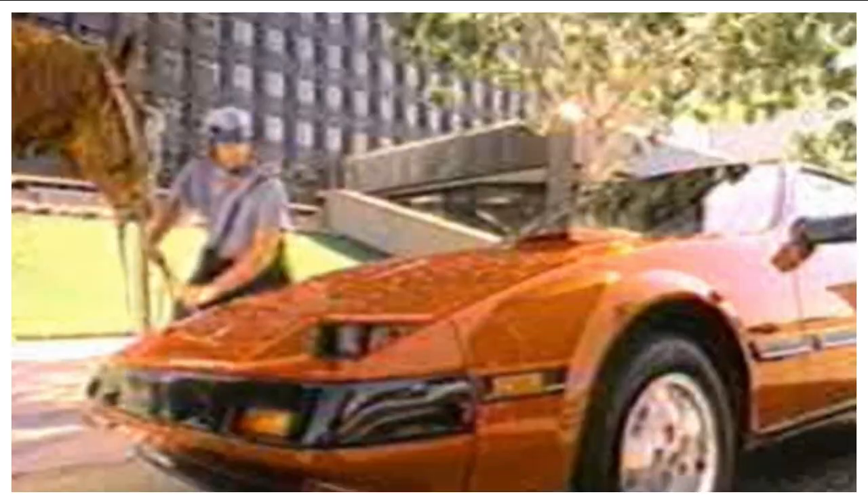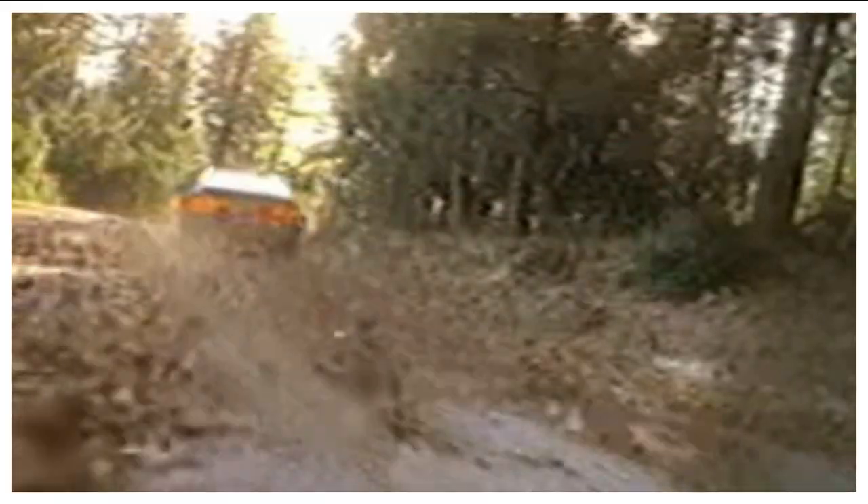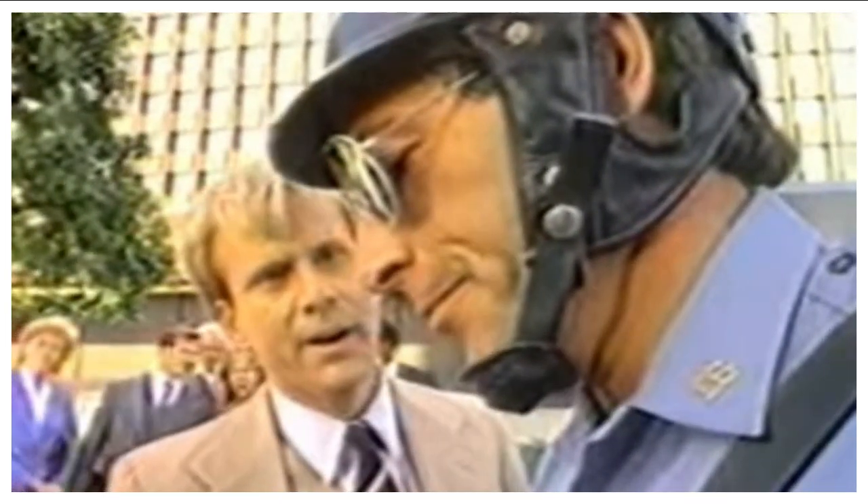Nissan 300ZX Turbo. Looks fast. The Nissan 300ZX is major motion, even standing still. Speeding.